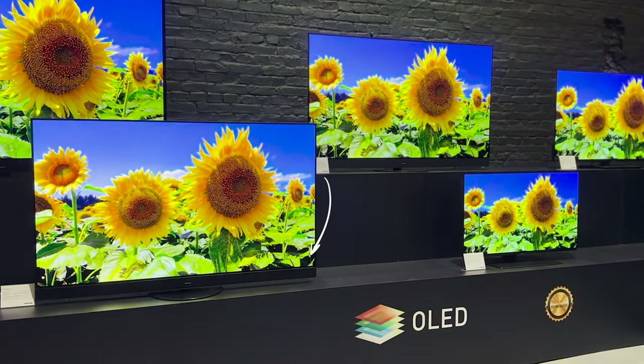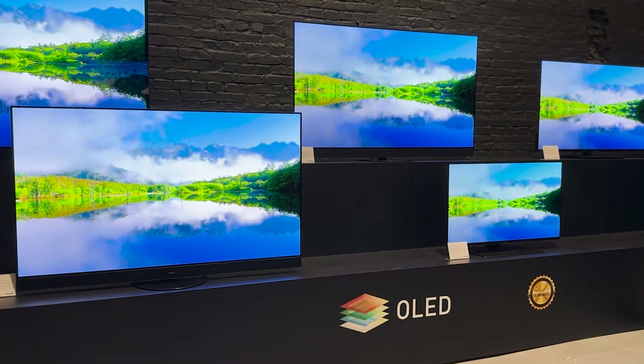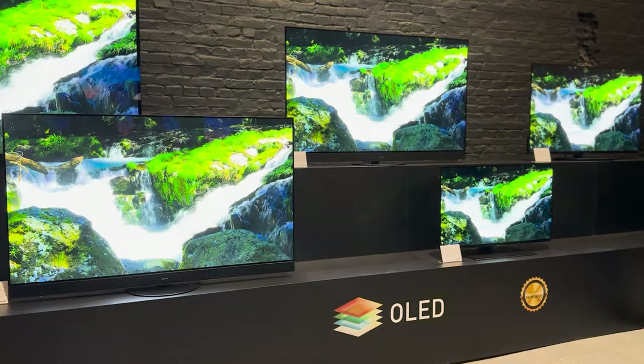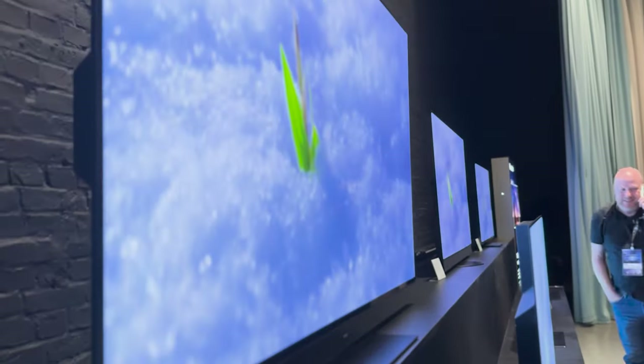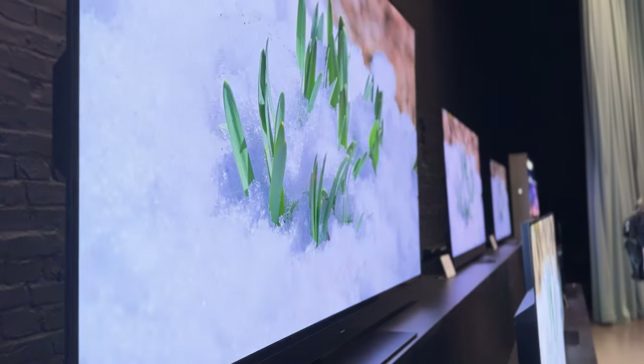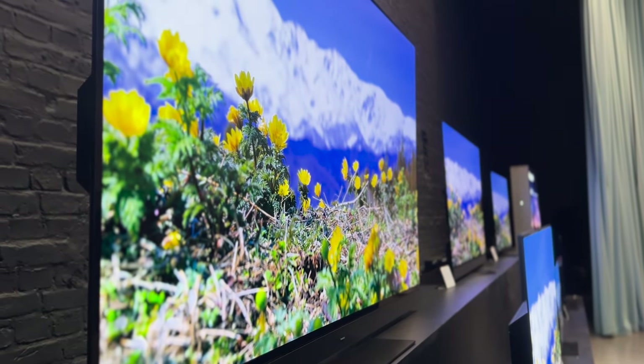Sound-wise, the MZ2000 features a Technics-tuned speaker bar with multiple built-in upward firing, side firing, and front firing speakers housed in the lower section of the bezel, which should give a pretty decent Dolby Atmos audio experience to match the upgraded visual performance. I'm definitely looking forward to testing this out in our studio and hopefully putting it head-to-head with the LG G3, as that's going to be an interesting comparison.